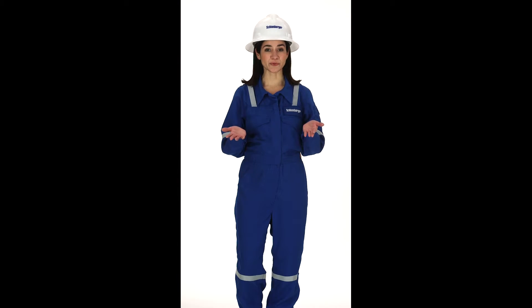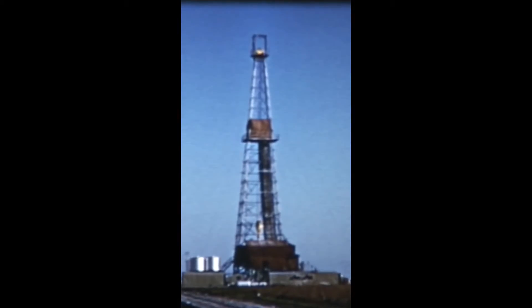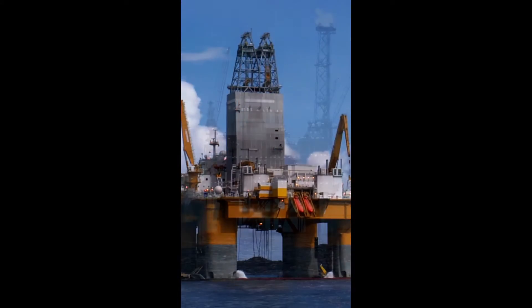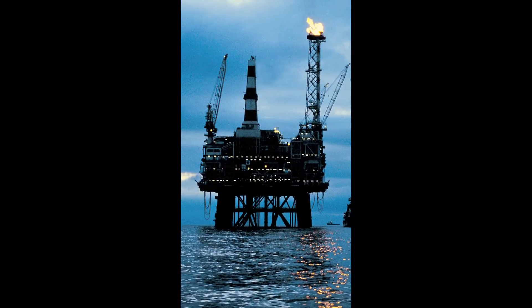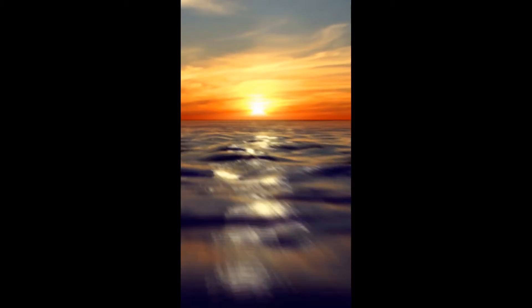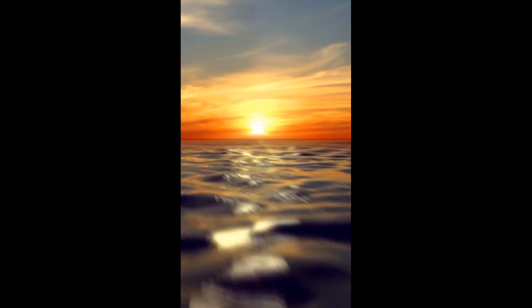Now that we've processed and interpreted the data, let's drill our well. In the beginning, energy companies only drilled for oil and gas on land. But after decades of technological advances, we could finally explore for hydrocarbons far from land. In fact, we're exploring for hydrocarbons hundreds of miles offshore.